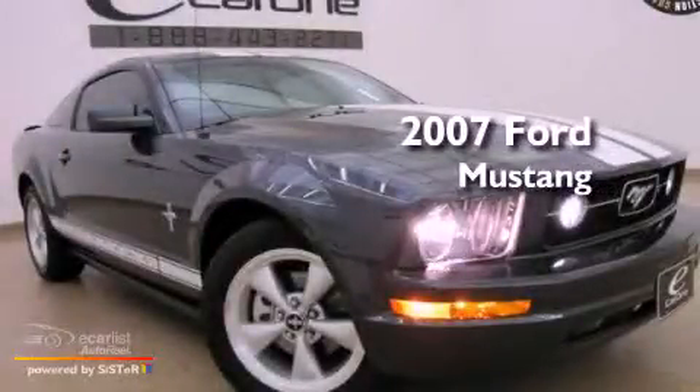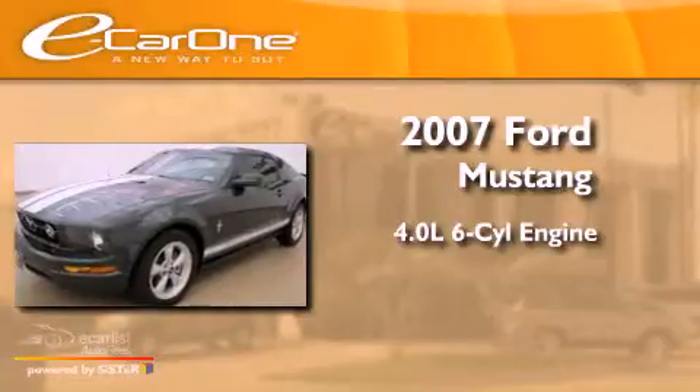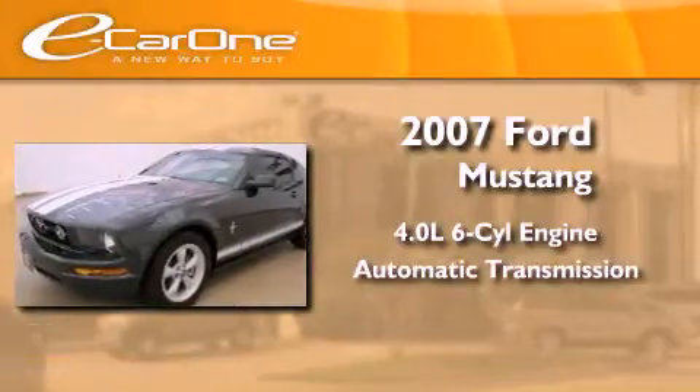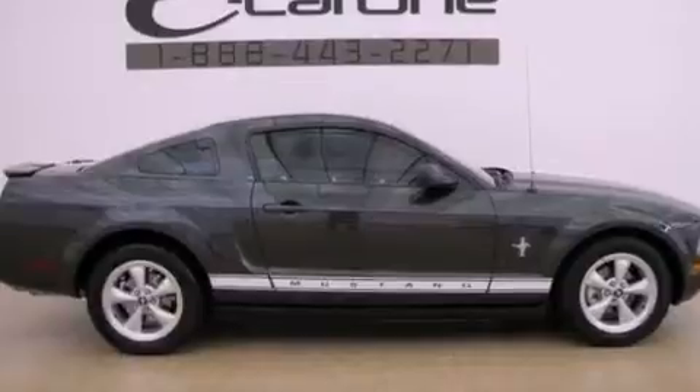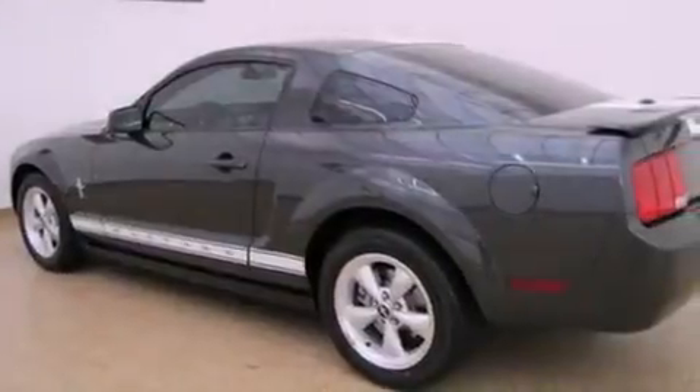This is a 2007 Ford Mustang. It features a 4.0-liter six-cylinder engine and an automatic transmission. Its top features and packages include the appearance package, the sport appearance package, and much more.